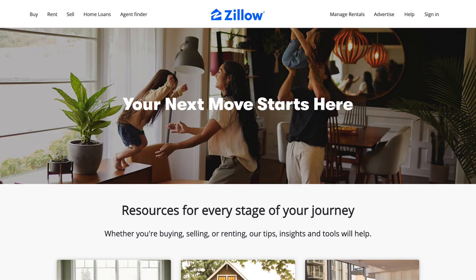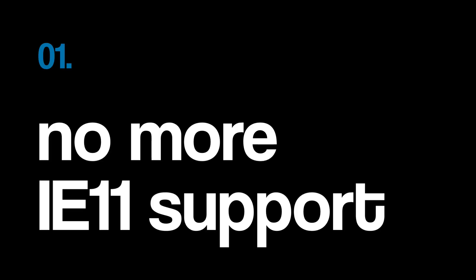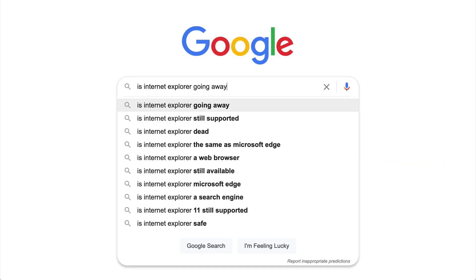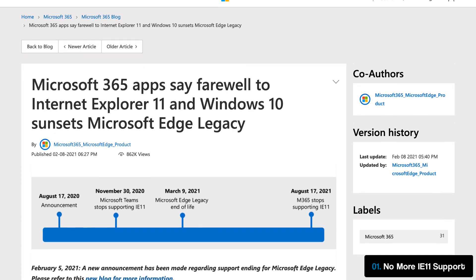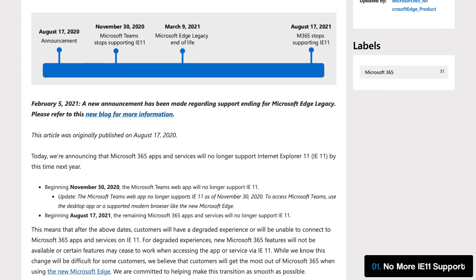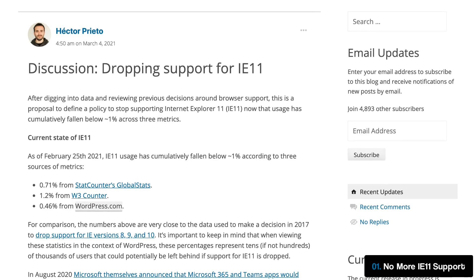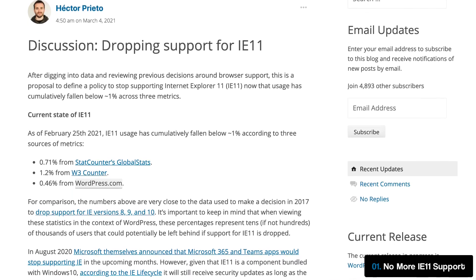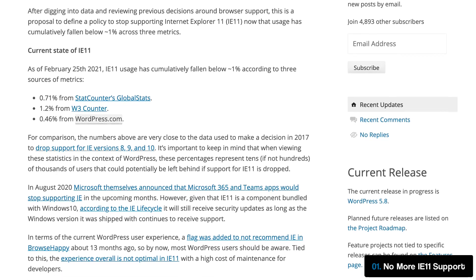If you haven't done so already, now might be an appropriate time for you to start saying goodbye to your old friend Internet Explorer. The perennial punchline of programmers and project managers alike may finally be entering its golden years, as the last vestiges of support for the aging browser seem to be waning. Just this year in March, WordPress announced that it would consider dropping support for IE11, as its collective usage appears to have fallen below one percent back in August of 2020, only to continue its decline since that time.